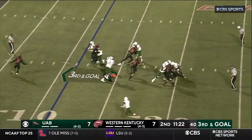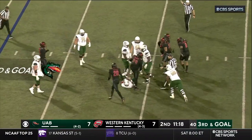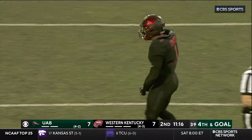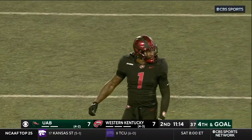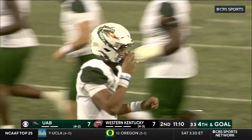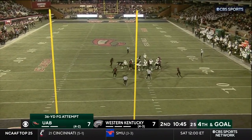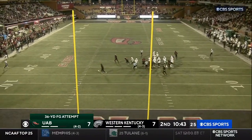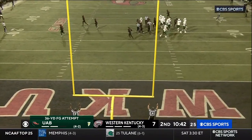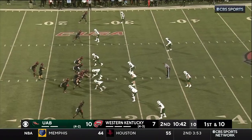Zeno takes the handoff, here comes the rush, and they've got him brought down. Big-time loss at the 19-yard line — loss of eight on the play. Huge stop there for Western Kentucky, holding this Blazer offense to a field goal attempt. Matt Quinn with a 36-yard attempt — the kick is up — and that one is good! So the Blazers reclaim the lead on the 36-yard field goal.